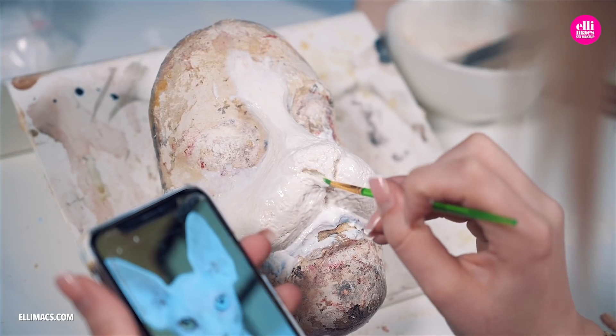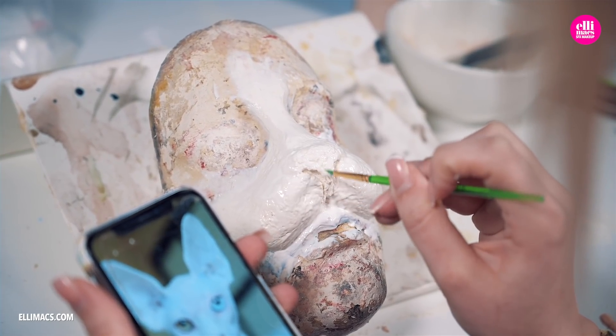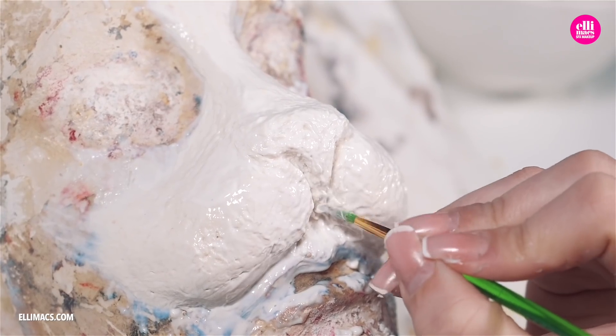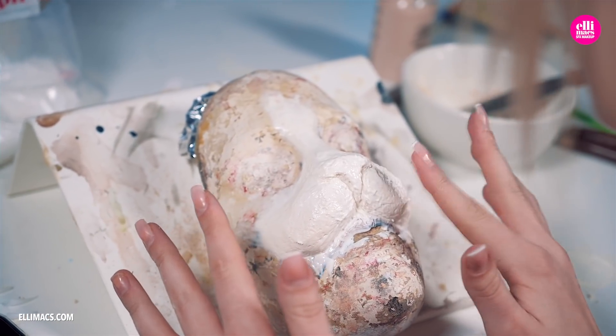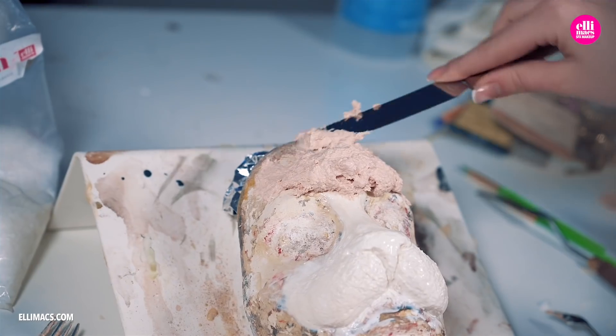The nose sculpting required a lot of Ellie's patience and concentration. To make sure the texture looked just right, Ellie dabbed with her tiny little fingers onto that latex paste to give it a really good cat-like texture.